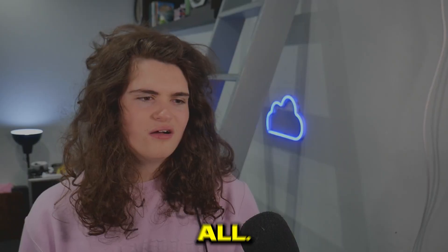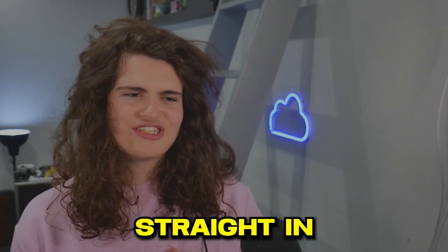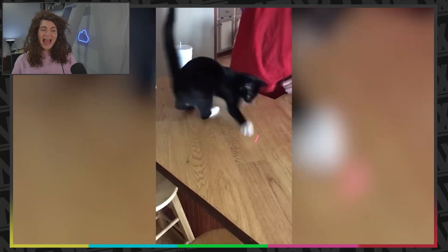What are you? Oh, poor thing. Just straight in the bin — and it's a cat.